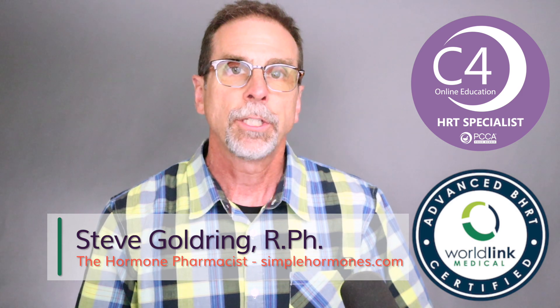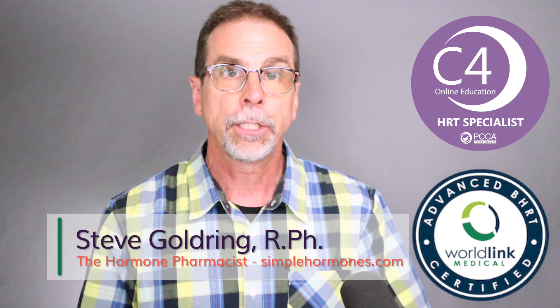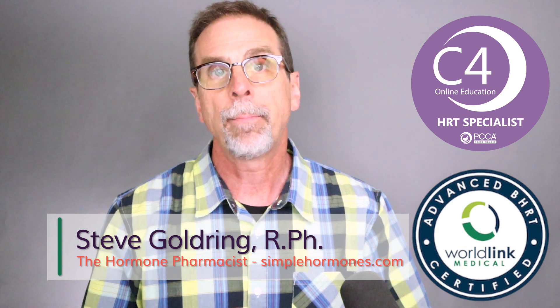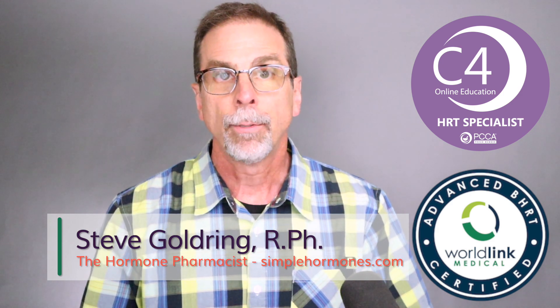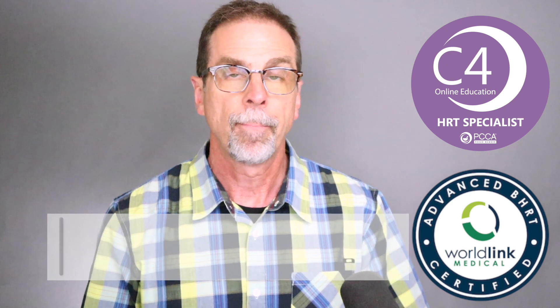I'm Steve Goldring, the hormone pharmacist from simplehormones.com. I help patients and healthcare practitioners with easy-to-understand patient education resources, most of which are about hormones and hormone optimization. In this video, we're going to begin to understand the complex world of sex hormone binding globulin, also referred to as SHBG.